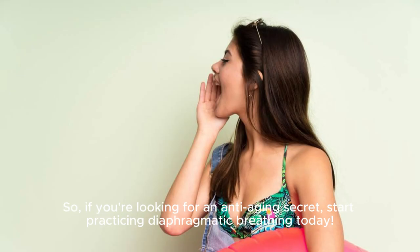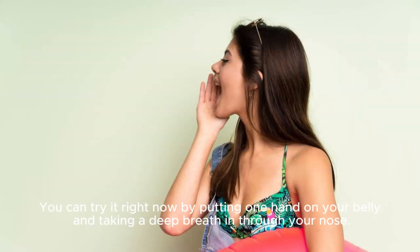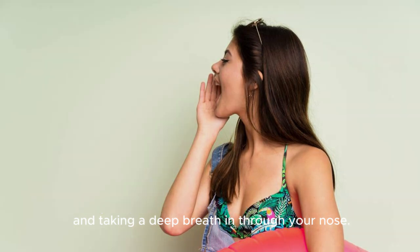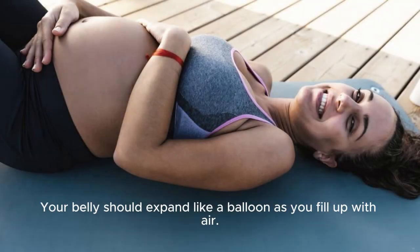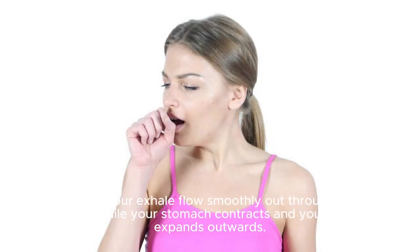So if you're looking for an anti-aging secret, start practicing diaphragmatic breathing today. You can try it right now by putting one hand on your belly and taking a deep breath in through your nose. Your belly should expand like a balloon as you fill up with air. Then let your exhale flow smoothly out through your mouth while your stomach contracts and your chest expands outwards.